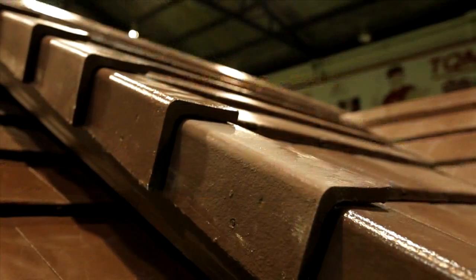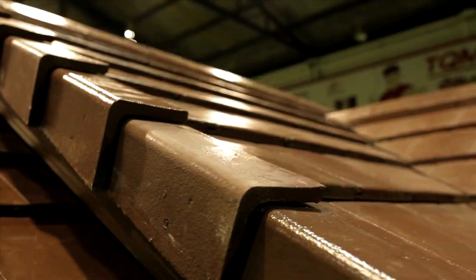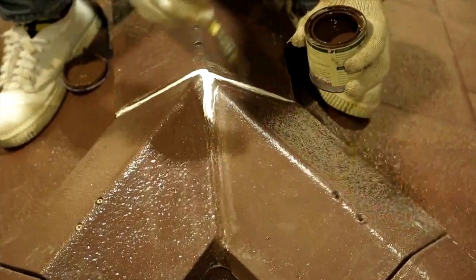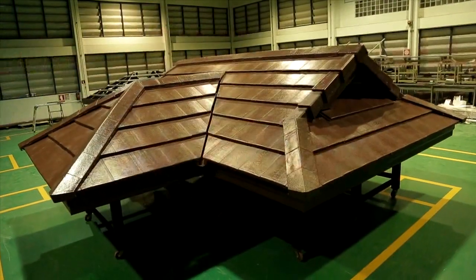Finishing: after installing tiles, ridges and hips, and valley troughs, paint the cutting edges of tiles, ridges, and hips accordingly. Do not let the paint stain the tile surface.